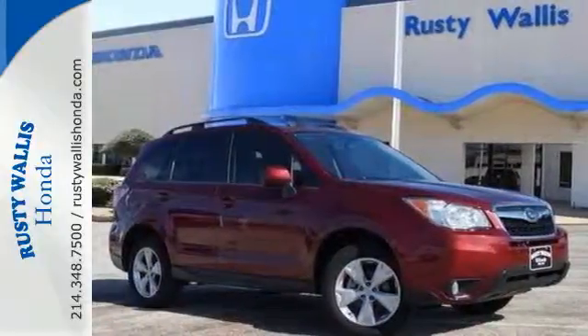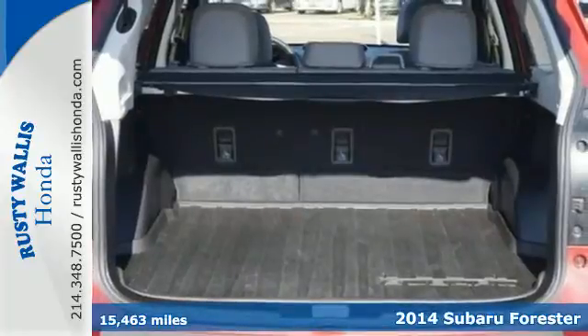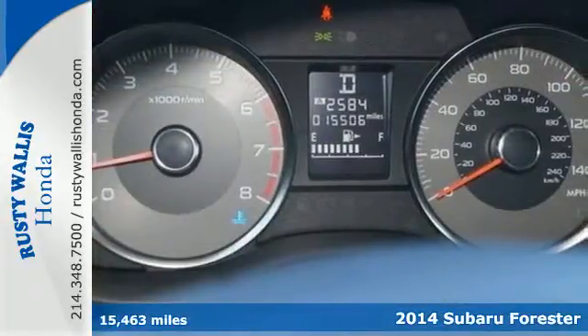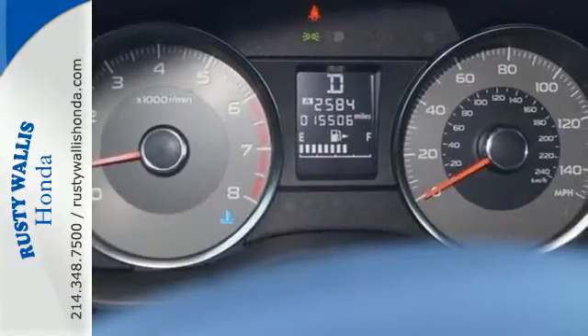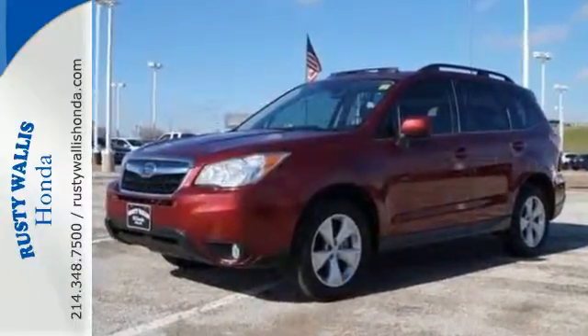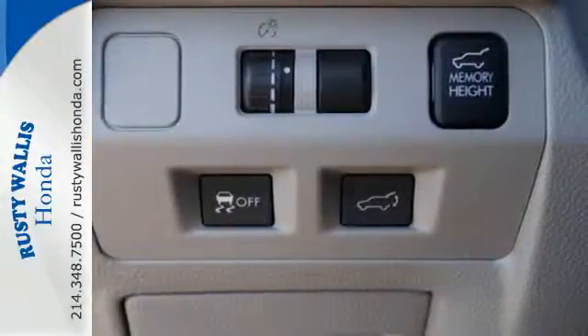It's a 2014 Subaru Forester. It was fully redesigned this year and the interior got a real boost in the arm. It has a larger and improved interior with convenient features like speed control, a multifunction steering wheel, and multiple airbags. It's powered by an impressive four-cylinder Subaru Boxer engine.